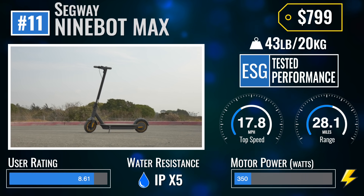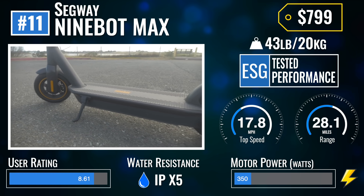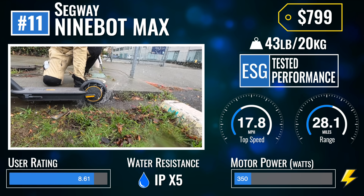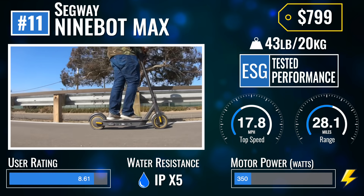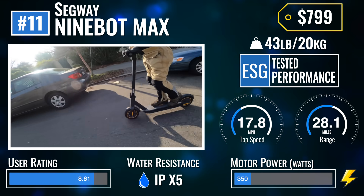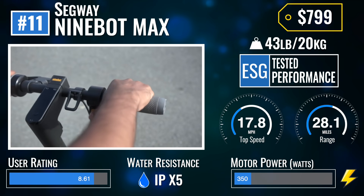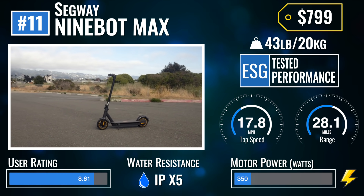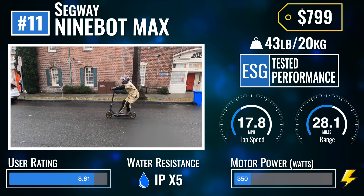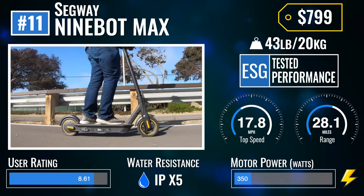Coming in at number 11, the Segway Ninebot Max is the number one choice for riding in the rain, for scooter sharing companies, and for being as reliable as a hammer. It's hard to go wrong buying or riding the Max, which is why we're not surprised it made the list two years in a row. It's not the most exciting thing, but if your goal is maximum transportation with rock-solid build quality and minimum fuss, you can't beat the Max at any price.